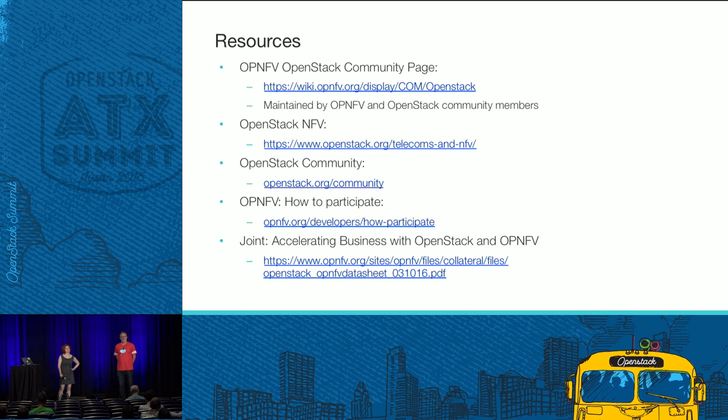Any other questions? It's definitely five o'clock somewhere, and I think that's here. It's an open source community — we're always thirsty, and the thirst is never quenched. Thank you all. I hope we quenched your thirst for knowledge about NFV.